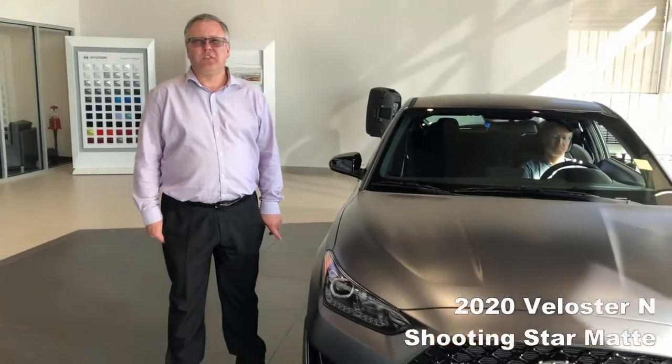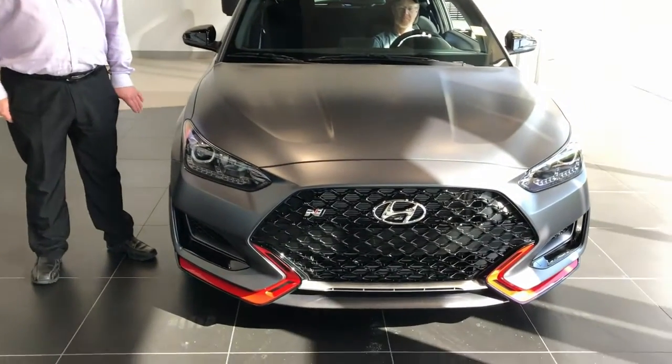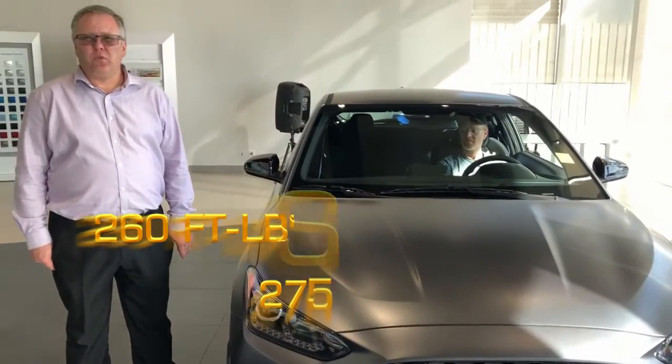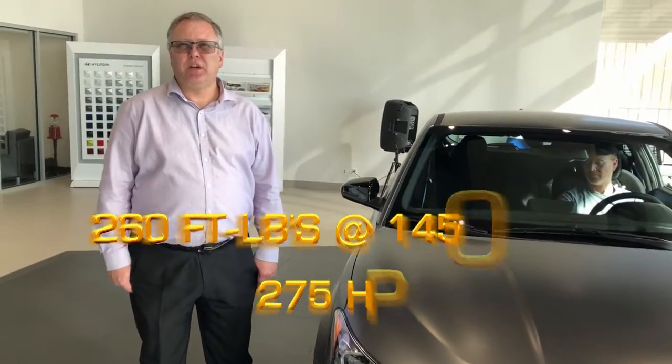Hey everyone, this is Calvin over at Murray Hyundai. We just got in a 2020 Veloster N. This thing is a Shooting Star Edition, very hard to come by. This one is 275 horsepower with a twin-scroll turbo in it — you get 260 foot-pounds of torque at only 1450 RPM.